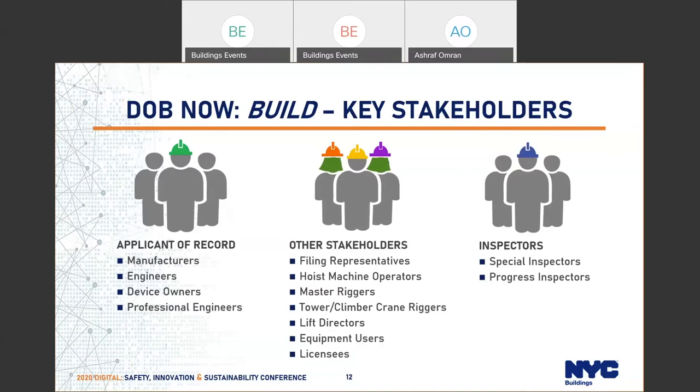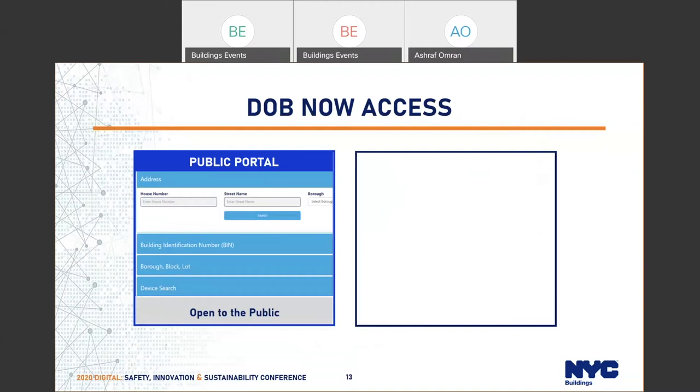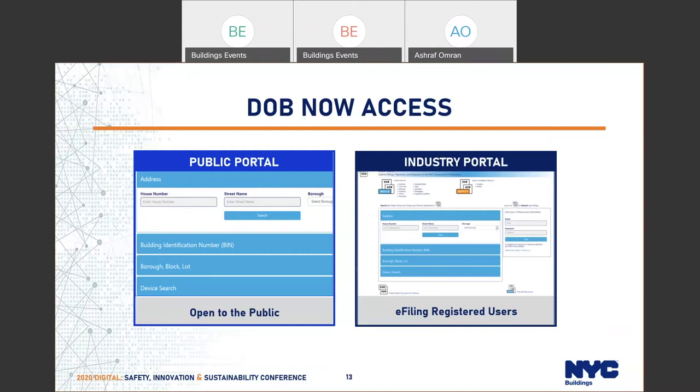Other stakeholders include master riggers, power crane riggers, lift directors — they all need an e-filing account — as well as equipment users and any other licensees. When it comes to access, there is a public portal which is limited. It tells the public whether a permit was issued for a location, the expiration date, and a quick summary about the application. There is also an industry portal for industry members and stakeholders, for which e-filing registration is required before accessing our system.